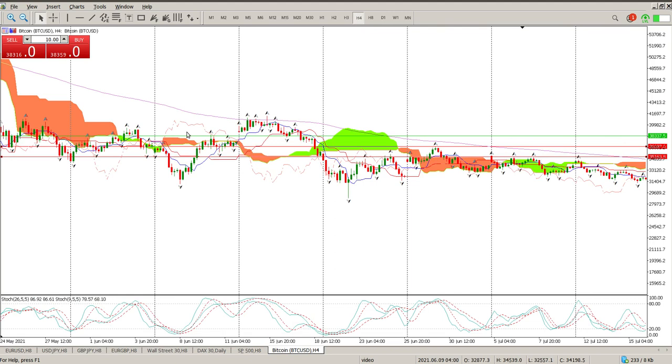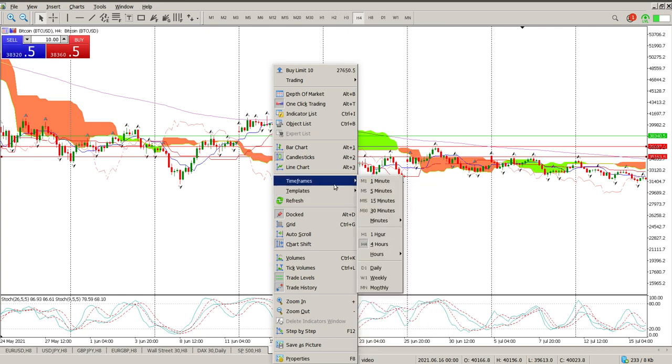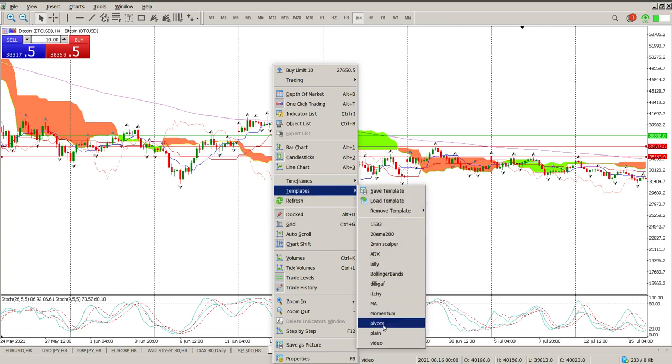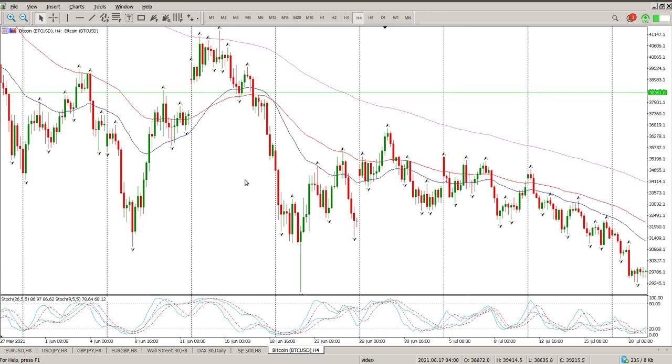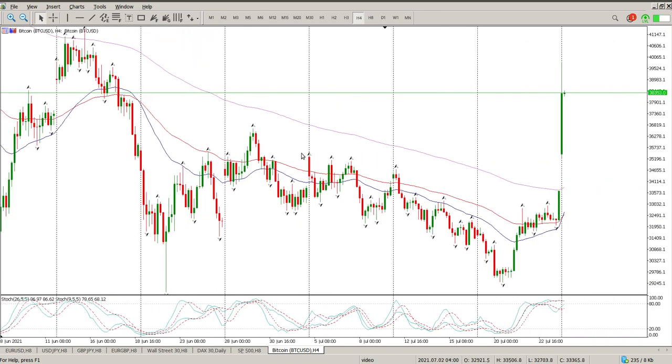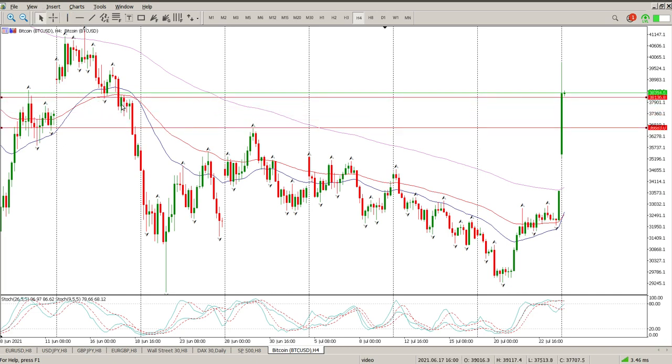There are a few other tails here. Getting back to a plain chart — all these tails are now validated because price has gone past. So you can start looking for opportunities to find support on every single one of these tails. There's another one pretty much around here. You can see rejection, support, rejection — and that's kind of where we are at the moment, around 38,136. A pullback back to 36,600 to 37,000 is definitely an opportunity to buy back into this.